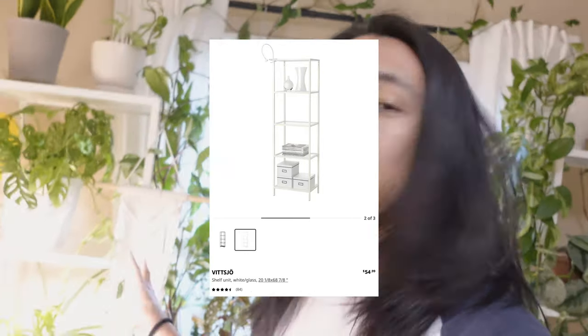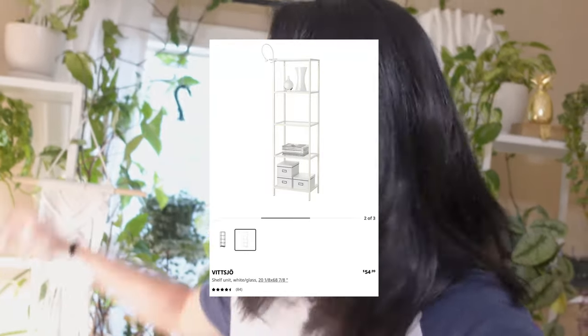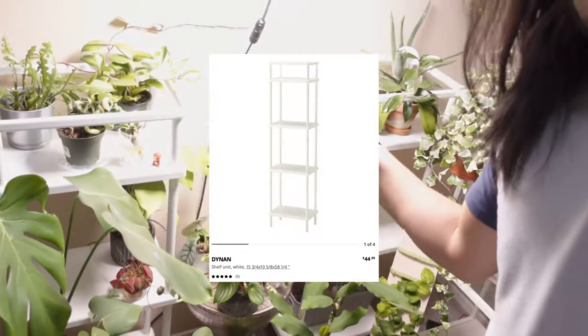I'm going to be painting all four walls in here white. The goal is to exchange all the non-white furniture in this room to white. As you can see, that's why I got the IKEA Vittsjo shelves right behind me, which are made out of metal and glass and some particle board on the top and bottom shelves. And then these IKEA Dynan shelving right here — these two are white, but everything else is not white.